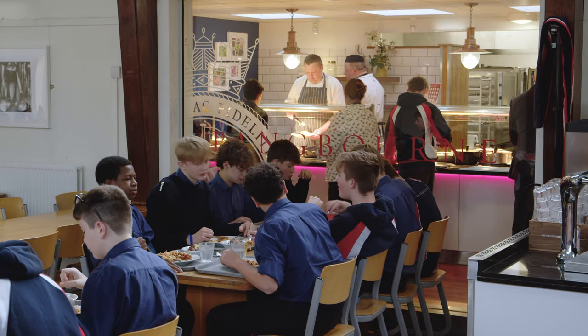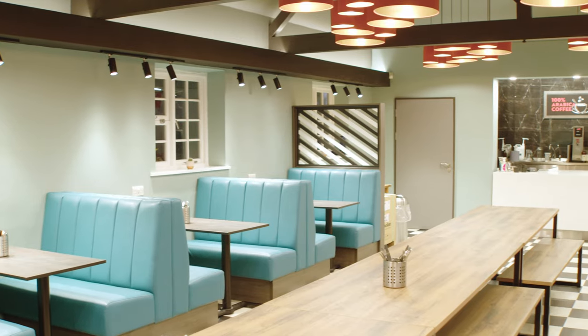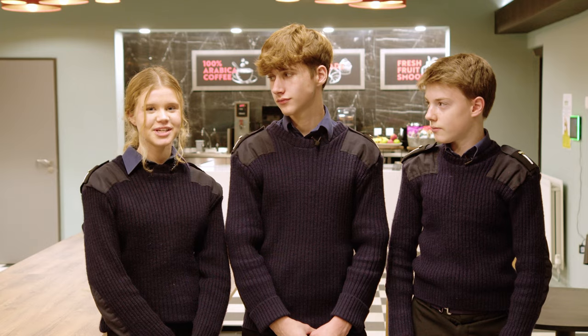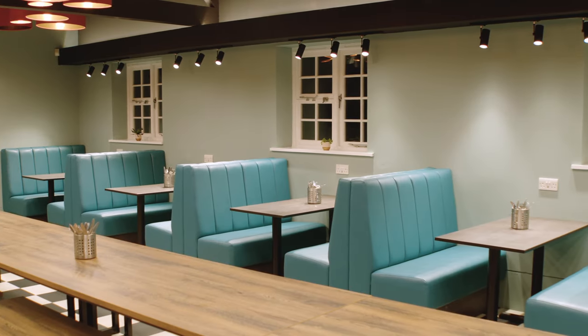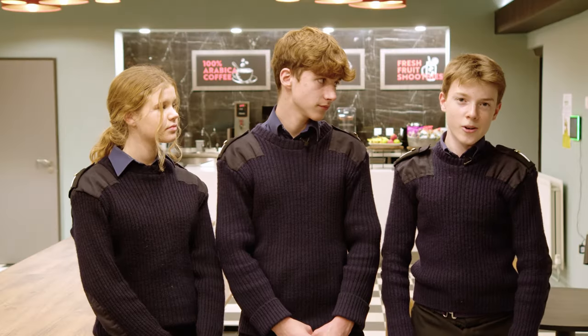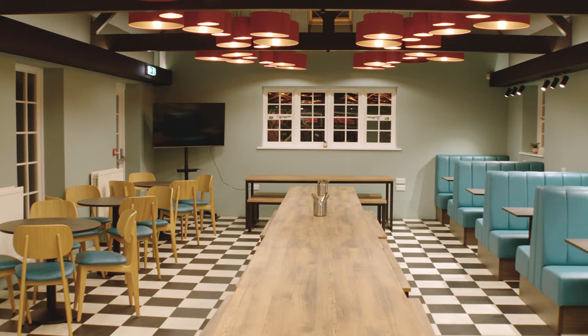Shall we take a look at the cafe, Charlie? Absolutely. This is our cafe — it's open to parents in the mornings and all sixth form students. Sixth form students can come here for lunch and hang out with their friends. They sell hot and cold drinks as well as snacks like pastries and paninis. On certain evenings, if you're bored, you can come here and grab a drink after hitting the gym or playing on the Astro.